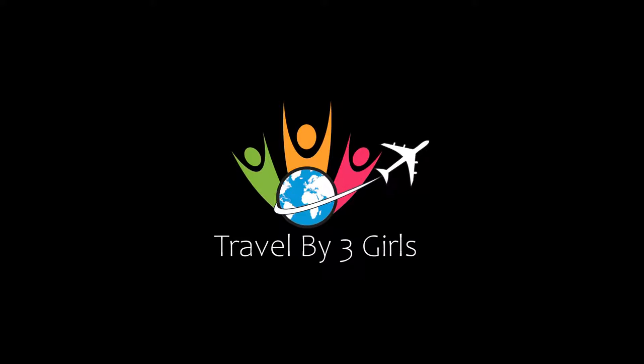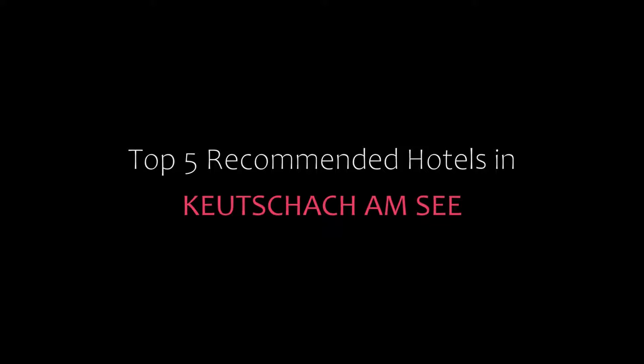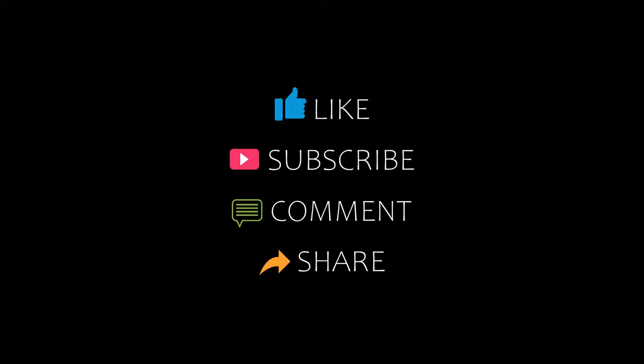Hello everyone, welcome back to my channel. You are now watching a new video of top recommended hotels. Please subscribe to my channel and don't forget to like, share, and comment. Let's start the video.